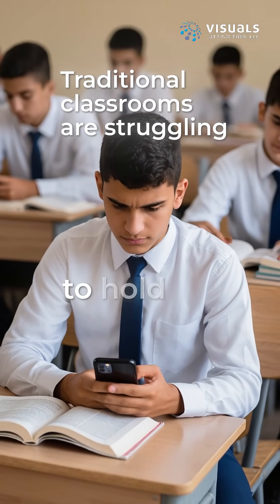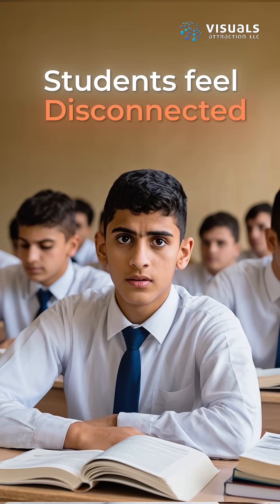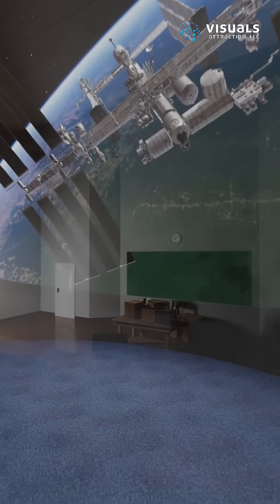Traditional classrooms are struggling to hold attention. Teachers are exhausted. Students feel disconnected. Do you have an unused room? Imagine turning that space into something extraordinary.